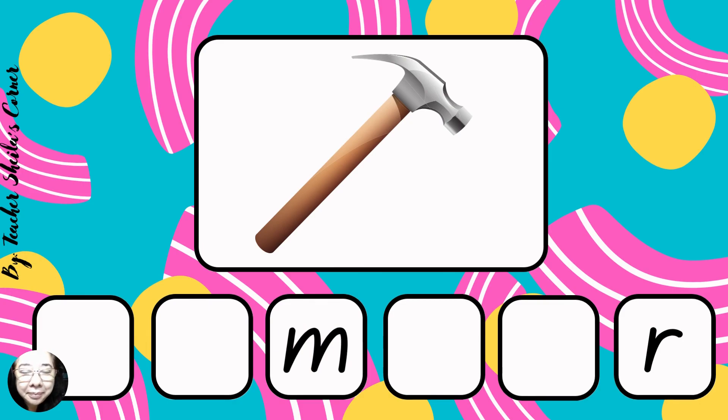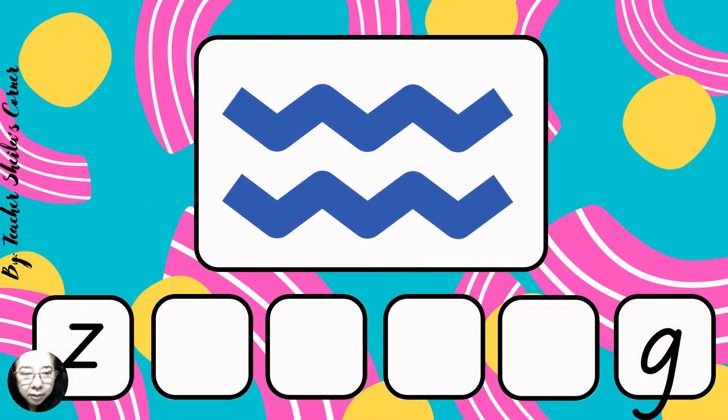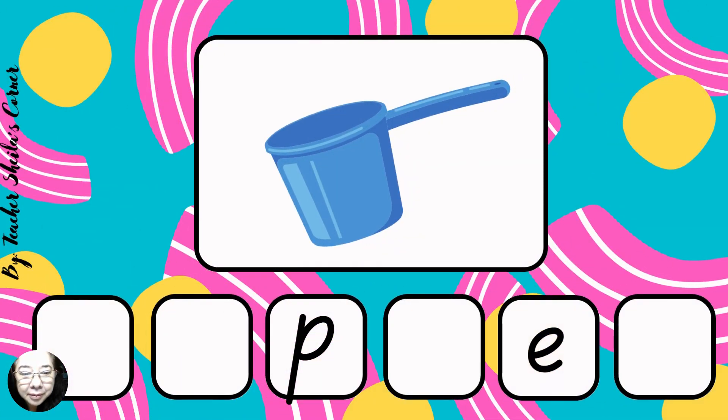Hammer. Hammer. Next, zigzag. Zigzag. Next, dipper. Dipper.